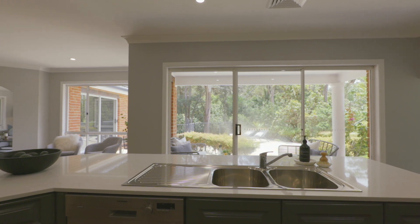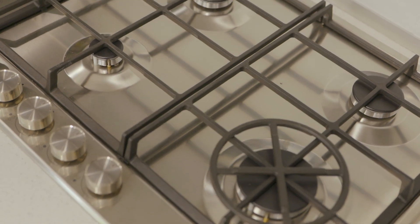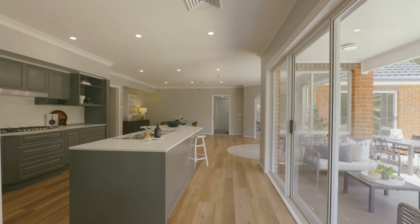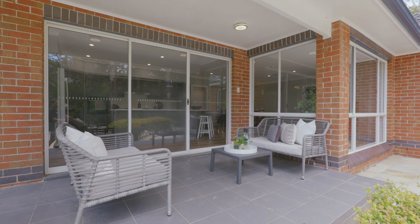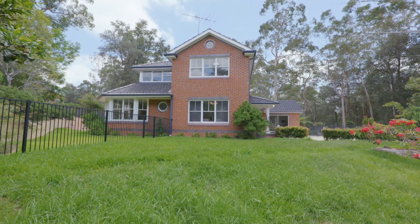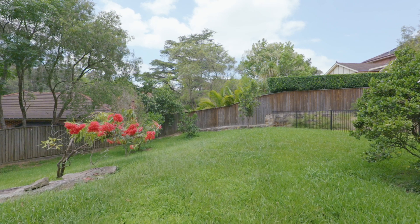Free-flowing, easy and seamless, this will make for gatherings and everyday living the place that you really want to be. You really do get the taste of the acreage lifestyle — there's plenty of space for the children to play cricket, soccer, trampolines, adventuring and cubby houses.